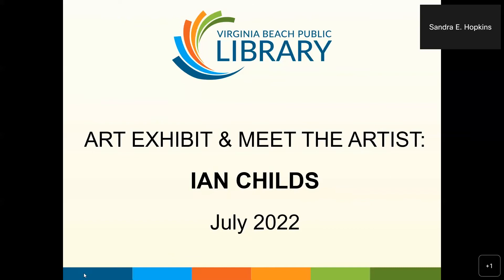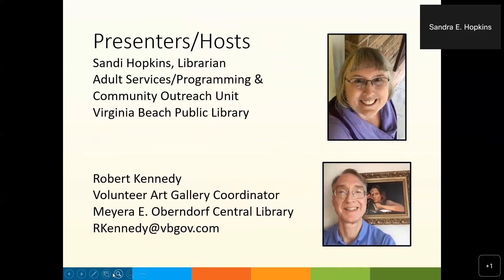Hi, this is the Virginia Beach Public Library Meet the Artist. I'm Sandy Hopkins, Librarian with Robert Kennedy, Volunteer Art Gallery Coordinator for the Mayara E. Oberndorf Central Library in Virginia Beach.